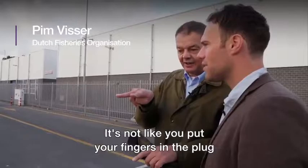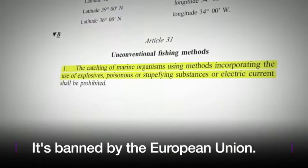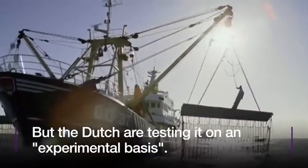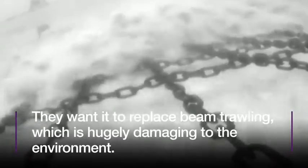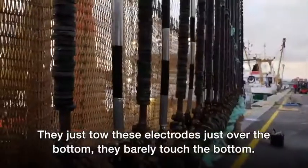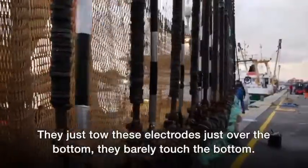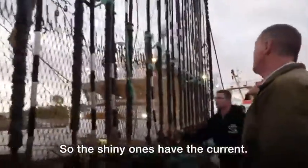It's not like you put your fingers in the plug. This is the net. They just tow these electrodes just over the bottom — they barely touch the bottom. So this doesn't have the current and this has the current. The shiny ones have the current.